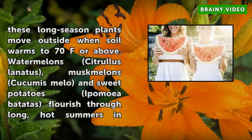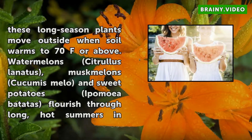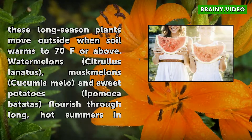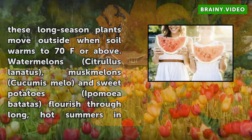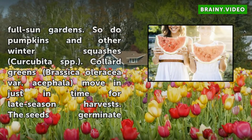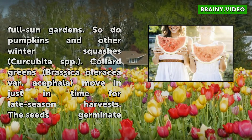So do pumpkins and other winter squashes (Cucurbita spp.). Collard greens (Brassica oleracea var.) move in just in time for late-season harvests. The seeds germinate quickly in warm soils and soar in flavor as air and soil temperatures in your full-sun garden drop.